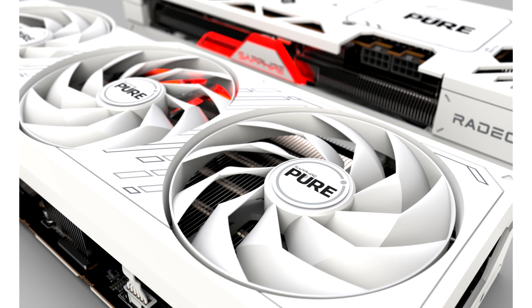The new Sapphire Pure Edition cards are encased in a new white shroud with colored accents, built to be durable and effective for gaming systems. These new GPUs will offer boost clock speeds of up to 2475 MHz on the RX 7800 XT and 2584 MHz on the RX 7700 XT.